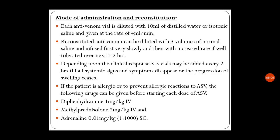Reconstituted anti-venom can be diluted with three volumes of normal saline and infused first very slowly, then with increased rate if well tolerated over the next one to two hours. Depending upon the clinical response, three to five vials may be added every two hours until all systemic signs and symptoms disappear or the progression of swelling ceases.